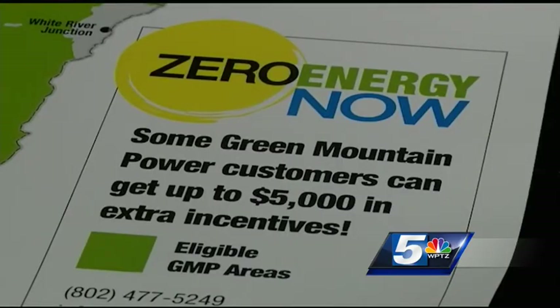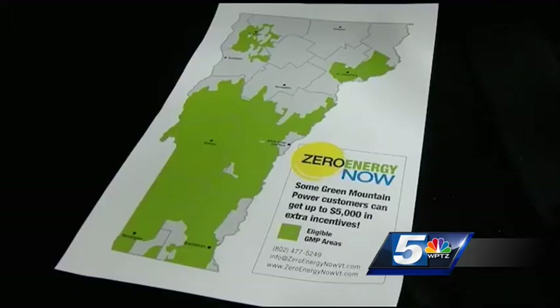The program is sponsored by Green Mountain Power. Up to $5,000 in additional incentives are available for qualifying properties in select areas of the service territory. If we're going to be successful in trying to reach Vermont's goal of 90% renewables, we have to have much more efficiency, and that's what this program is about.